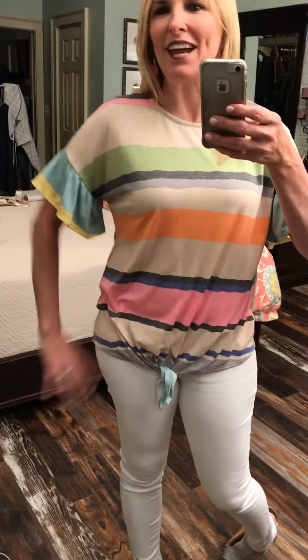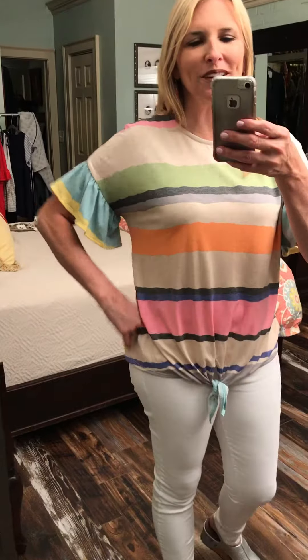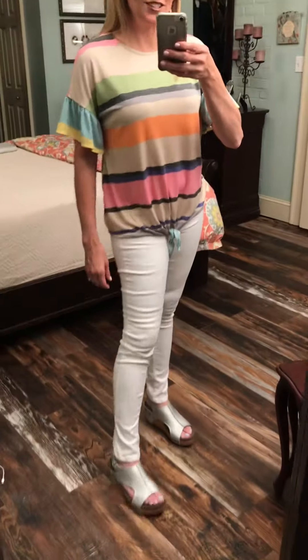Holy cow, look at this fun striped shirt. We've got every color you can imagine — lime, pink, orange, aqua, yellow, navy, purple. So cute. Loving this stripe.